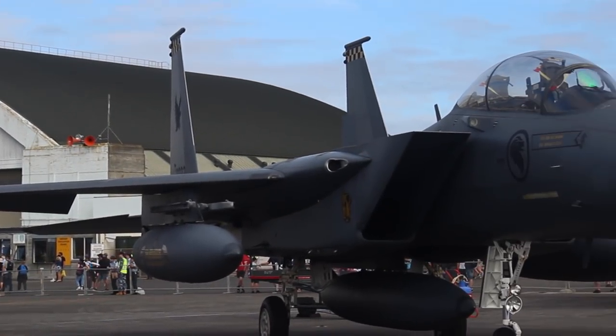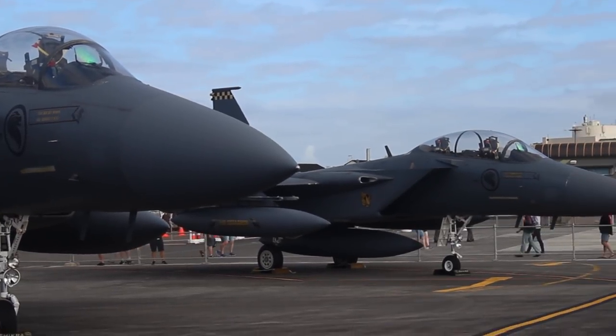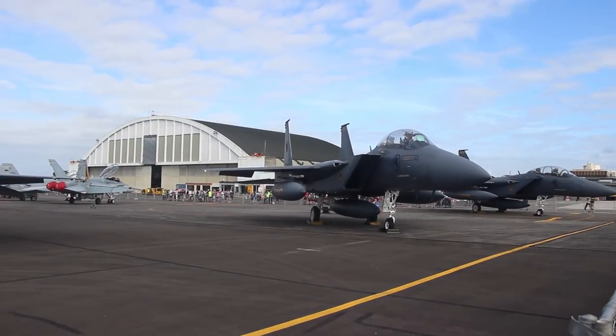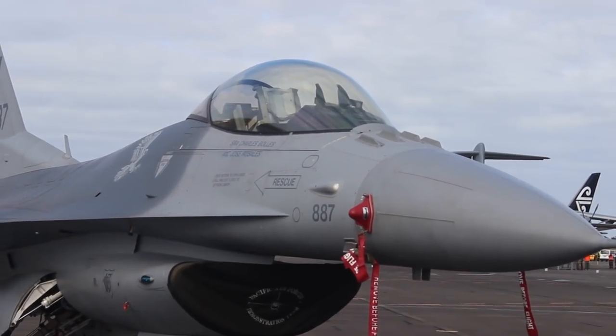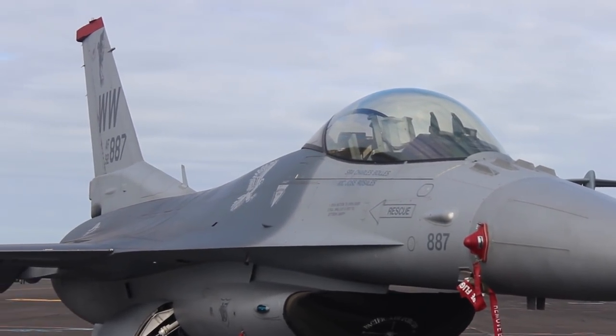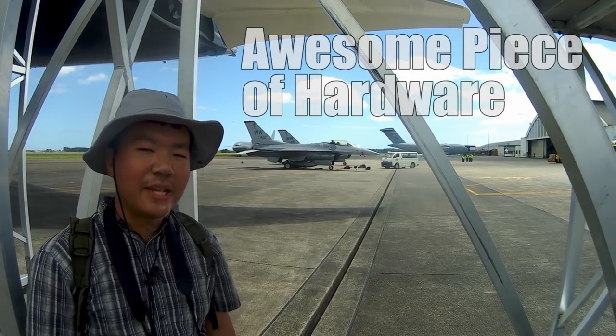Whilst the F-15 has similar performance to the F-16 and in some areas exceeds it — such as weapons load and endurance — the F-16 is significantly cheaper to produce and operate, which has contributed to its success. And that has been an awesome piece of hardware.